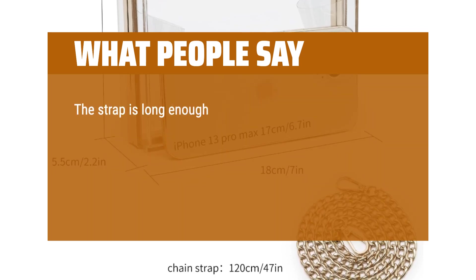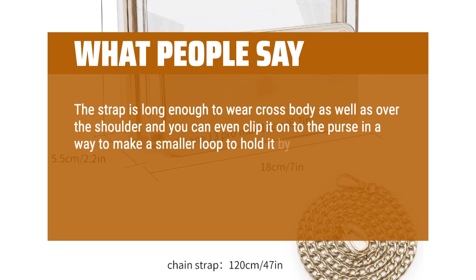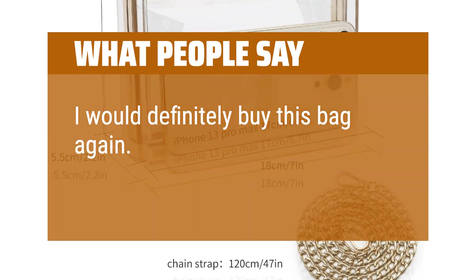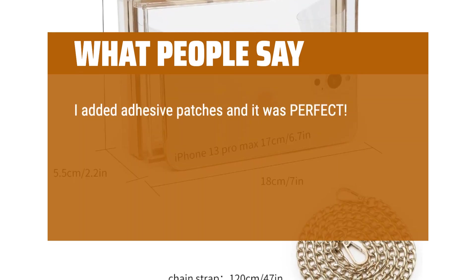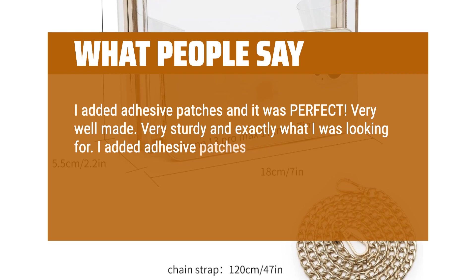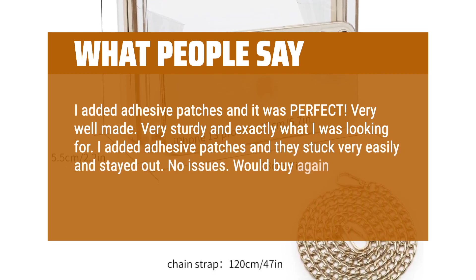The strap is long enough to wear crossbody as well as over the shoulder, and you can even clip it onto the purse to make a smaller loop to hold it as a handbag. It's a little stiff when opening, but that should get better after opening and closing a few times. I would definitely buy this bag again. I added adhesive patches and it was perfect — very well made, very sturdy, and exactly what I was looking for. Would buy again. So fun to customize your own way.